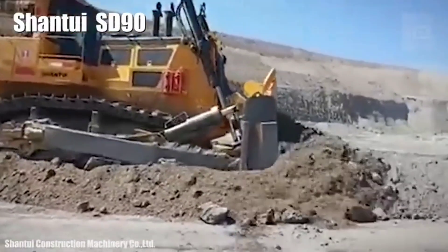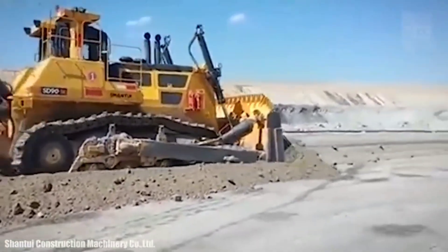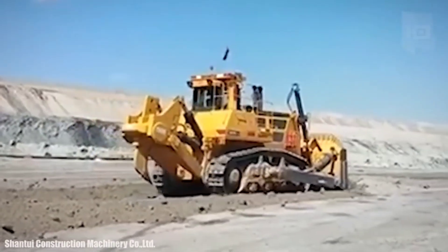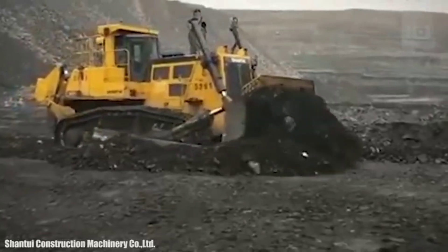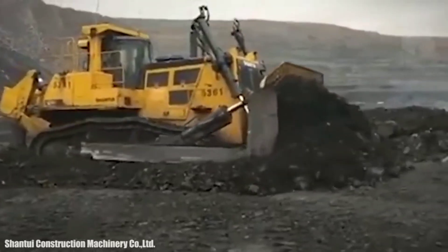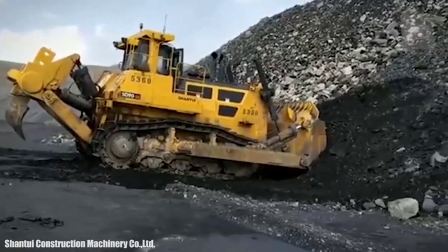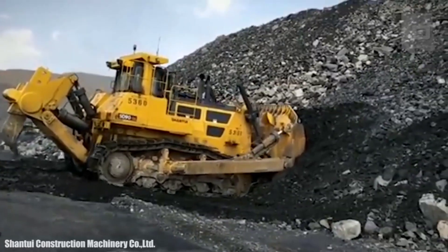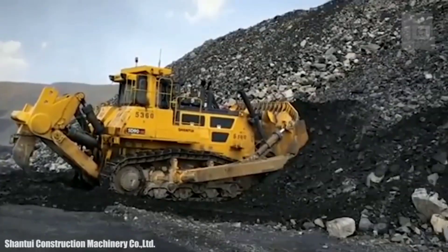Number 2 is the largest bulldozer ever made in China, designed to provide great power with low fuel consumption. It measures 37.7 feet (11.5 meters) in length by 14.7 feet (4.5 meters) in height and weighs 106 tons. Its blade has a width of more than 19 feet (5.5 meters) and a capacity of 1,337 cubic feet (39 cubic meters). It has an engine with 900 horsepower and can reach a speed of 6.2 miles (10 km/h). Its fuel tank has 430 gallons (1,630 liters) capacity and has a real-time parameter monitoring system.